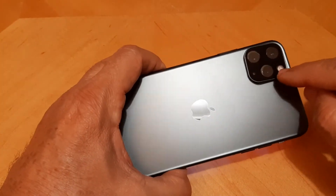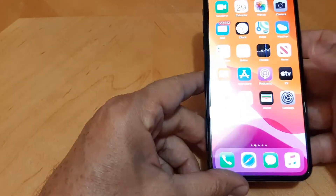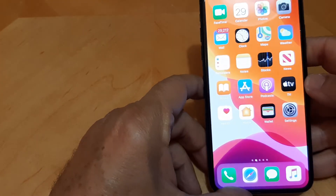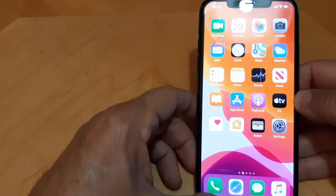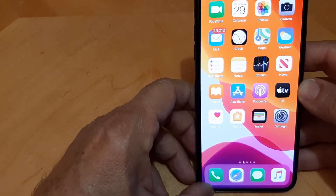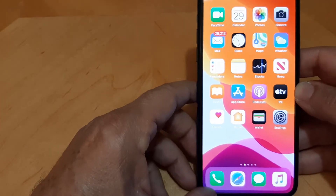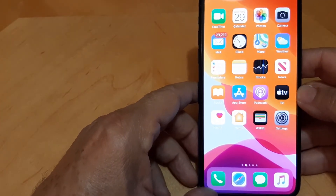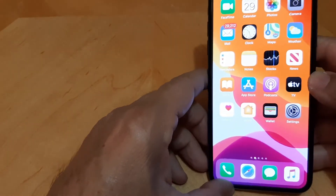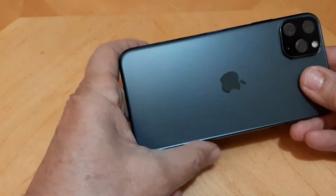I just noticed recently — I've had the phone for three weeks — I had it on the charger, both on the outlet and in the car, and I noticed it gets really warm, really warm. I'm not sure if this is common with these phones or not.